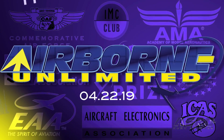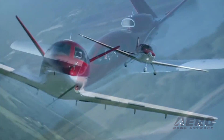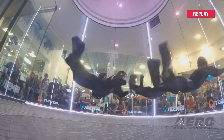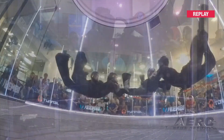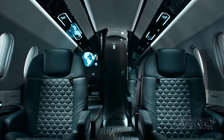Coming up on today's episode of Airborne Unlimited: the FAA issues an Emergency Airworthiness Directive for Cirrus Vision Jets; the 2019 FAI World Indoor Skydiving Championships wraps up in Lille, France; and the first certification for the Praetor 600 is announced.